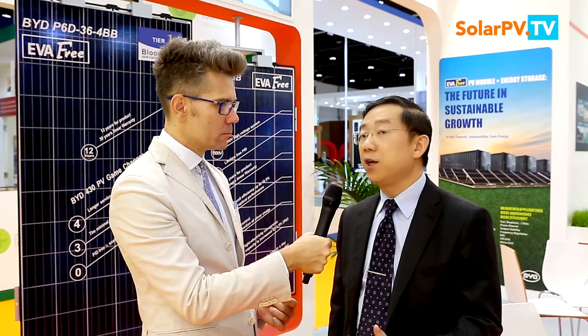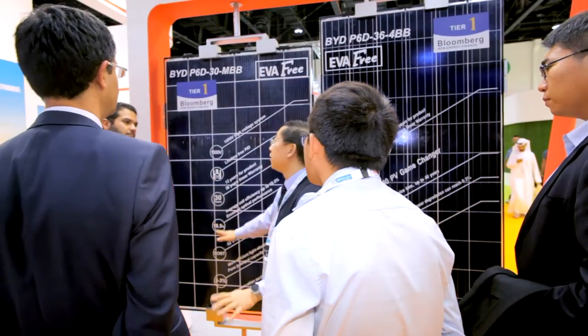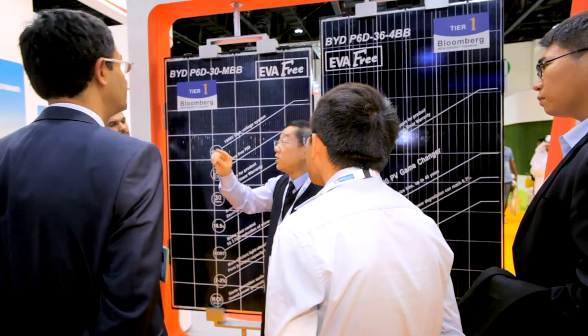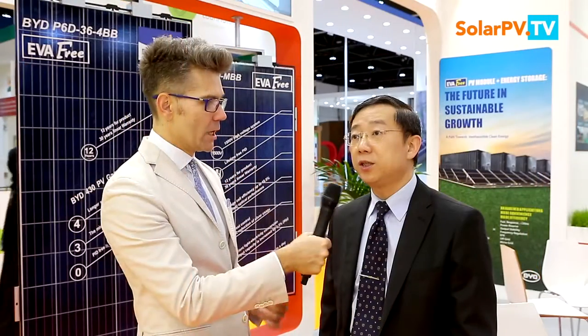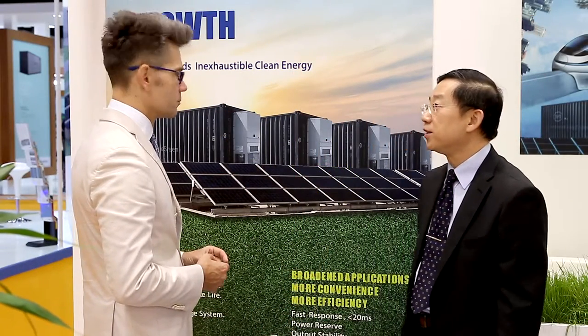Besides that, the most important factor is lifetime. Because of the less degradation on an annual basis, we are projecting this module to have a lifetime of about 50 years. Do you have any orders already from this region for your new modules? Project developers like Masdar — the renewable energy company here and host of this exhibition — have already had engineering discussions with my team about the strengths of this technology, and they're exploring opportunities to engage in their next large ground farm project here.